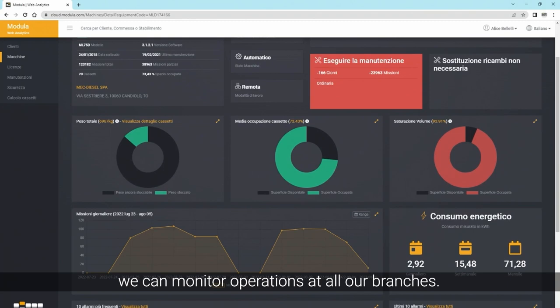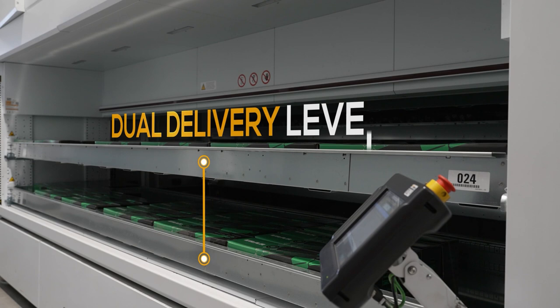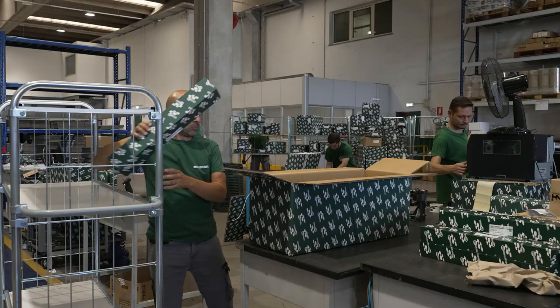Additionally, thanks to the Modula cloud system, we can monitor operations at all of our branches. When different parts are present in the same vertical warehouse, the dual bay helps us to optimize picking times, making the products available in a short time.